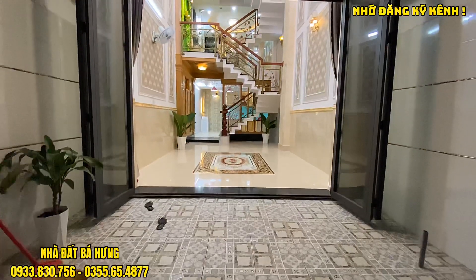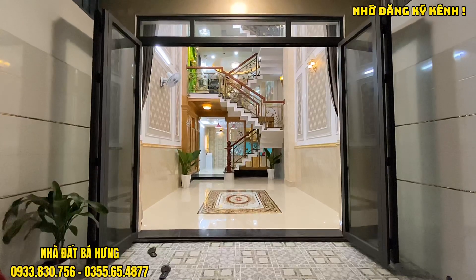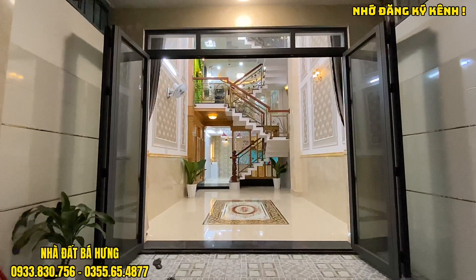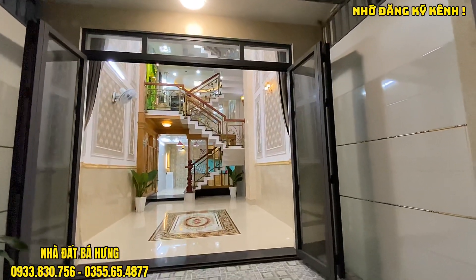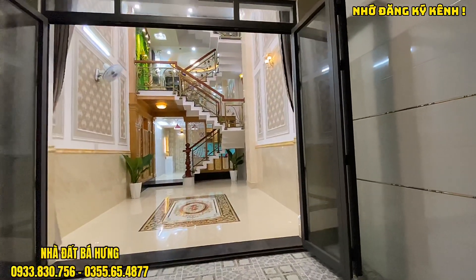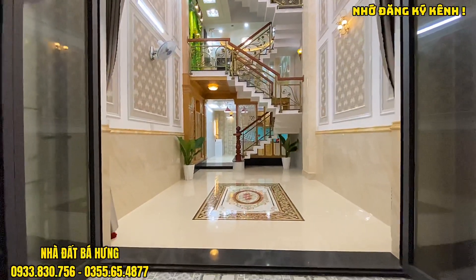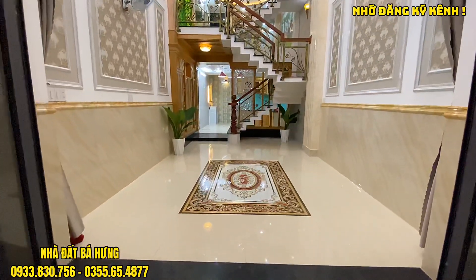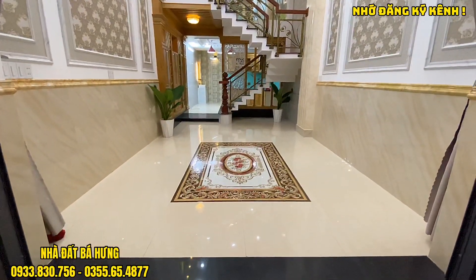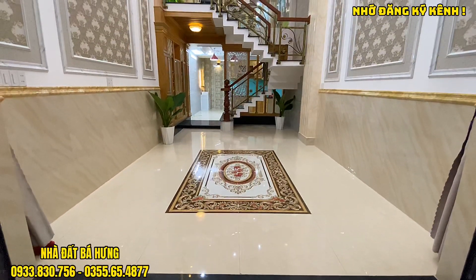Một căn nhà đẹp ngang 4m dài 15m, đang được chào giá bán là 5 tỷ 980 triệu đồng, vẫn còn thương lượng được. Hai bên tường nhà được ốp gạch lên cao. Có một bộ cửa nhôm xingfa cực kỳ chắc chắn phía bên trong. Khu vực đậu xe hơi dài khoảng 6m30, có thể đậu thoải mái các loại xe hơi.